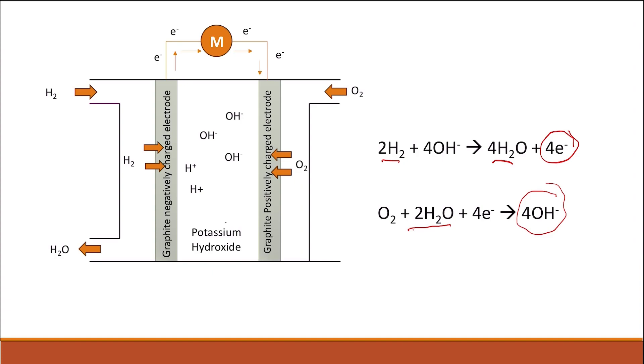The electrons that have been generated move through the circuit from the negatively charged electrode into the motor. The electrons going through the motor are the source of the electrical energy that keeps the motor running. They then move towards the positively charged electrode, so electricity flows through the whole circuit.